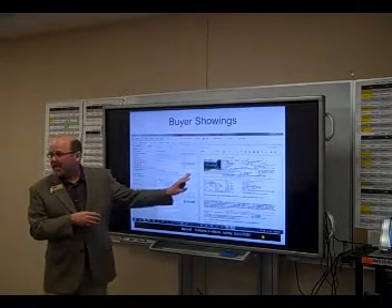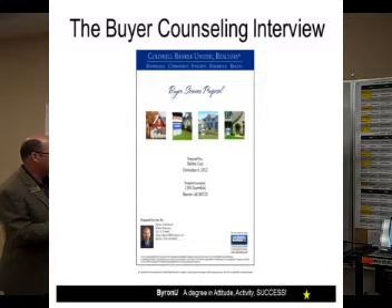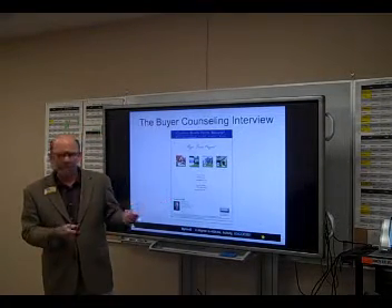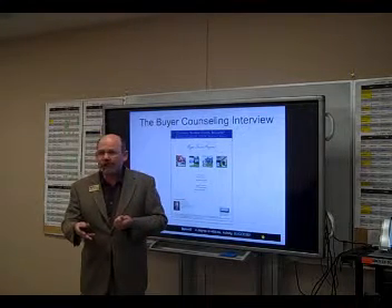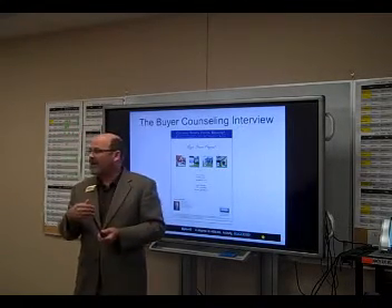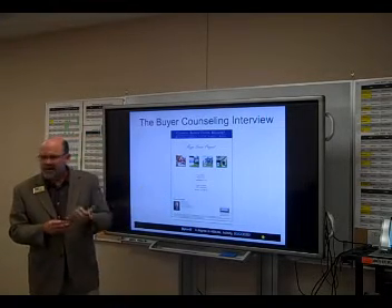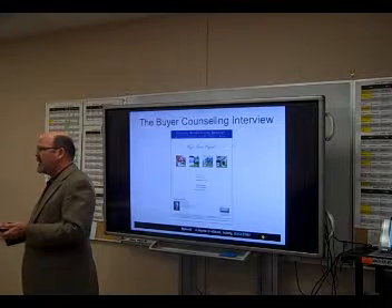Evernote is really important for maintaining my documents and records for my buyer. It also gives me the ability to store presentations. Here's a presentation I created — our company uses a program called Toolkit CMA, but it could be any PDF presentation. When I sit down with a buyer, I can pull up that buyer consultation to keep me on track, just like a regular listing presentation. I also sometimes put these into my iBook account, which gives me the ability to flip instead of scroll.